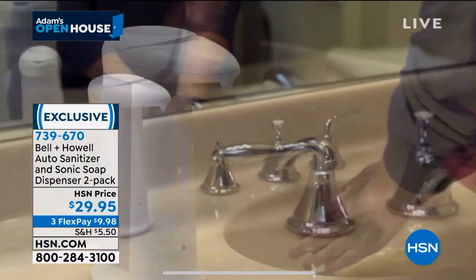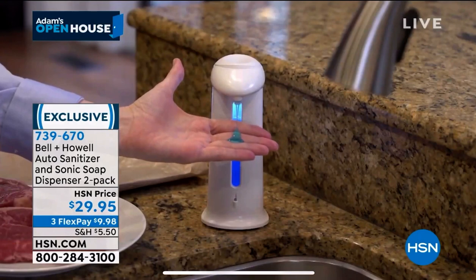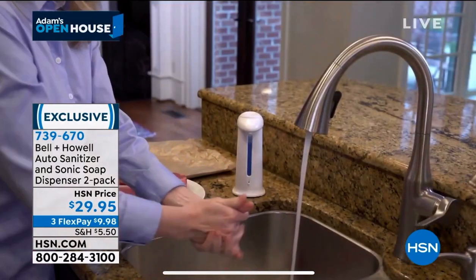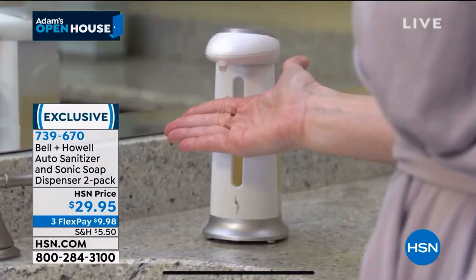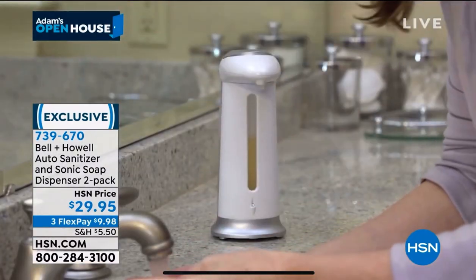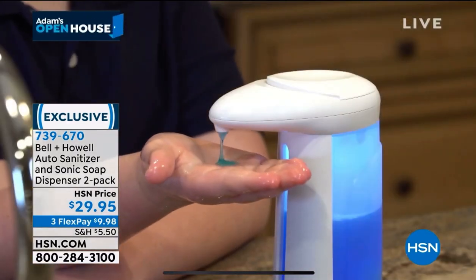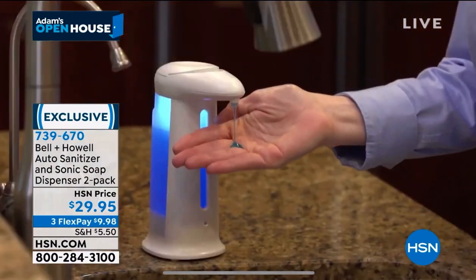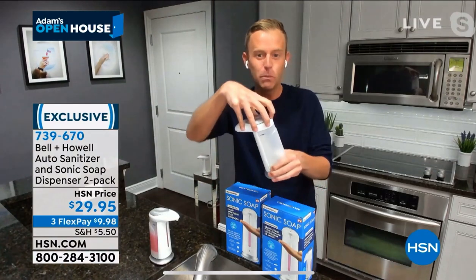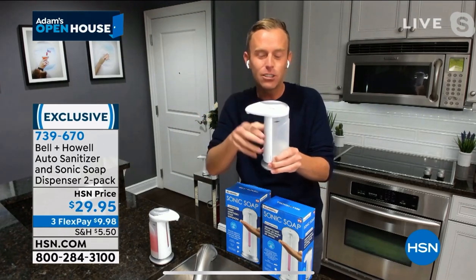Maybe your hands are dirty. Maybe you just finished cooking with raw meat, or you just came in from outside. What is the one thing you don't want to do? It's touch anything. Stop touching things. If that's one thing we've learned in 2020 and 2021, it's that we're a little more cautious than we used to be. There's a see-through container that makes it really convenient to know when you're running low. We're talking soap, hand soap, dish soap, hand sanitizer, face wash — any liquid you put into the fill-top container, you're able to use in this automatic soap dispenser.